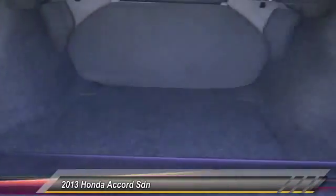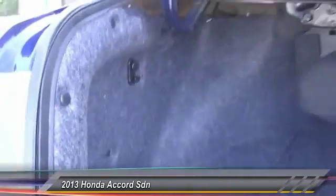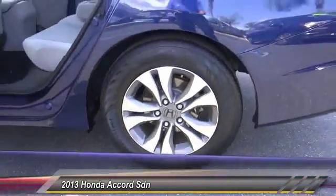Here are some of this vehicle's great options: traction control, dual airbags, power steering, air conditioning, front four-wheel disc brakes, cruise control, AM-FM stereo radio, power windows, CD player, rear window defroster.